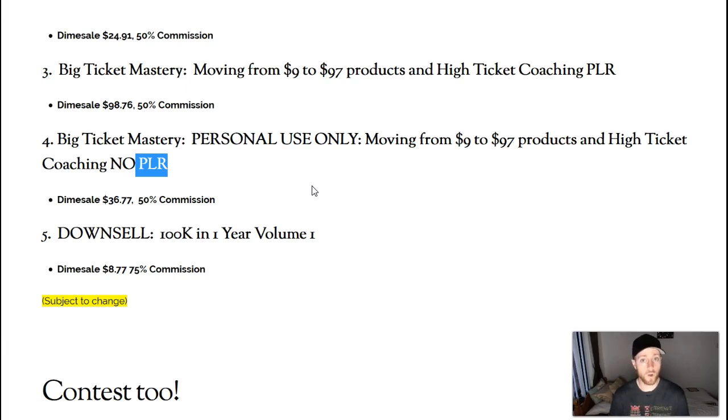The last one is the downsell — 100K in One Year, volume one. This is what she released initially. If you don't already have access to that, definitely pick it up. It's only $8.77 here, whereas she sells it for about $17 normally — so basically half off. Once you go through Prepping for 100K a Year, you can go right into 100K in One Year, and you'll have everything you need to build a real business online over the next year, as long as you take daily consistent action. Get the front end, the Big Ticket Mastery downsell, and volume one.